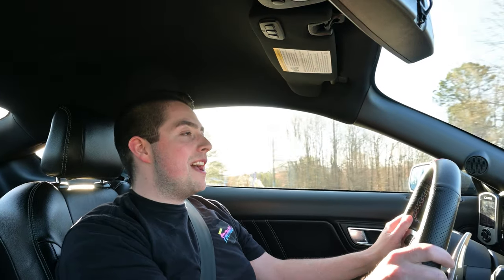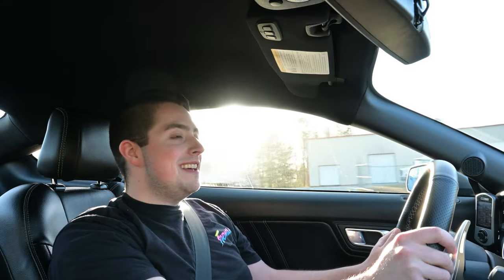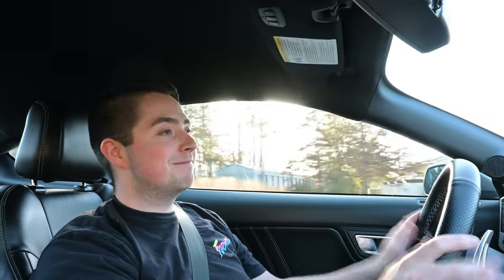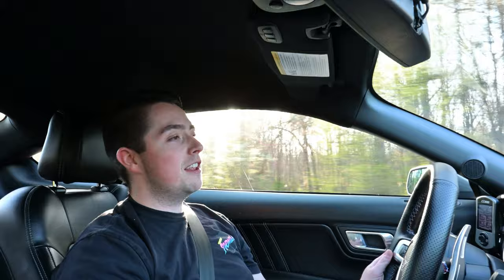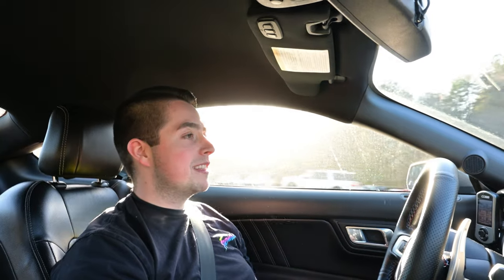What is going on guys? Welcome back to the channel. Today we have some news to talk about — I bet you can guess what I'm going to say next. The 2024 Mustang pricing. Ford has officially given us that info, and if you haven't seen it already, Ford has come out and updated their website with all of the pricing for the 2024 model year.